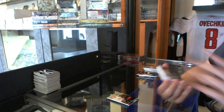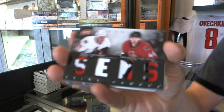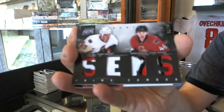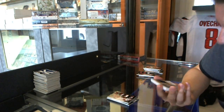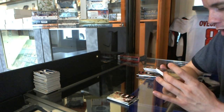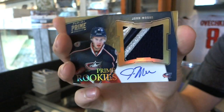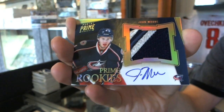We've got a dual player quad patch number 5 of 25 — Chris Neil and Patrick Wiercioch. We've got a rookie patch auto number 1 of 5, John Moore — 1 of 5 rookie jumbo patch auto, John Moore.